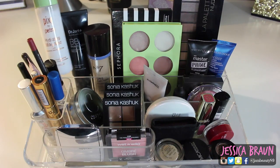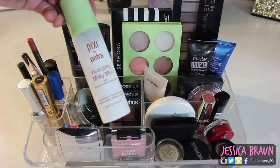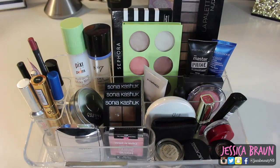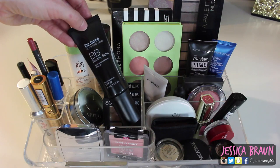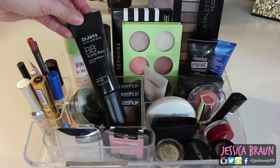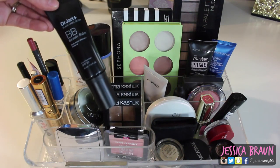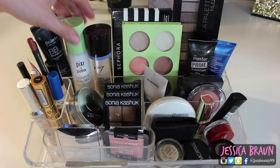Back here I have the Pixi by Petra Hydrating Milky Mist that I just got in my unboxing video. I've only used it once or twice — it's a really nice mist to throw some moisture on your face. I also have a new BB cream I'm trying: the Dr. Jart Black Label Detox. I love the gold label version, and so far the main difference I'm noticing is that this one has SPF 25 versus SPF 45. The formula seems the same, which is fine since I love it. It has a great pump applicator.